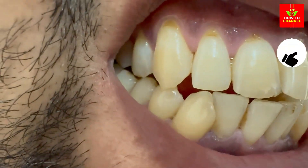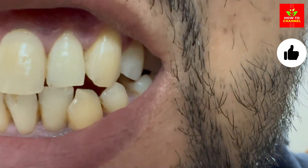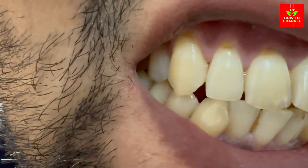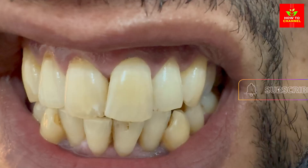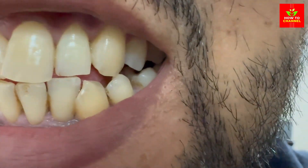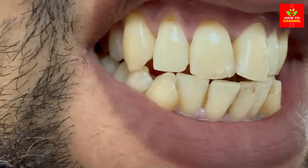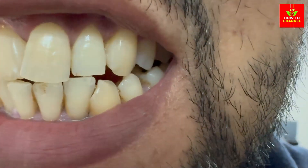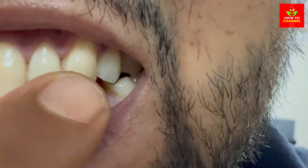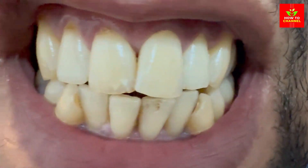Why whiten your teeth naturally? Before we jump into the juicy stuff, let's quickly touch on why natural teeth whitening is the way to go. Chemical-laden whitening treatments can cause sensitivity, gum irritation, and in some cases even damage your enamel. Plus, they're often quite pricey. Natural methods, on the other hand, are gentle, cost-effective, and can be done right in the comfort of your own home.